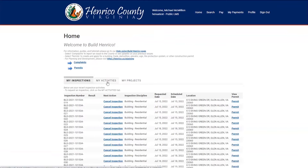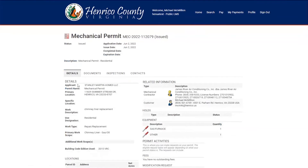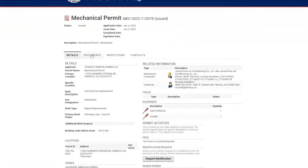Going back to the My Activities screen, the first thing we want to do is upload the photos that are required for the inspection. Select the permit — it will open up to your details tab — and then you're going to want to select the documents tab.